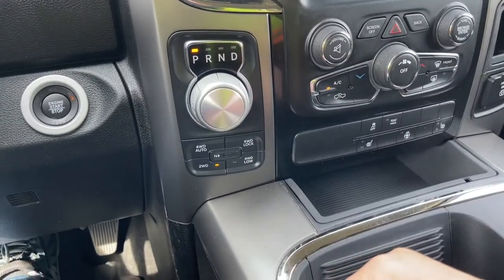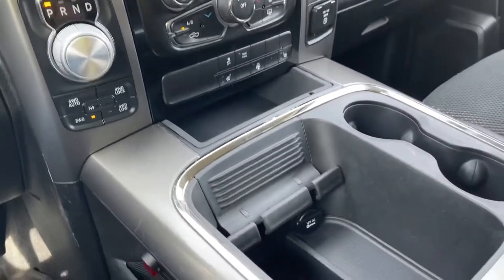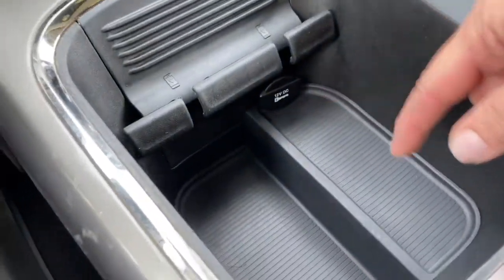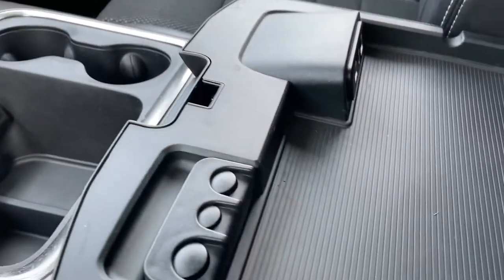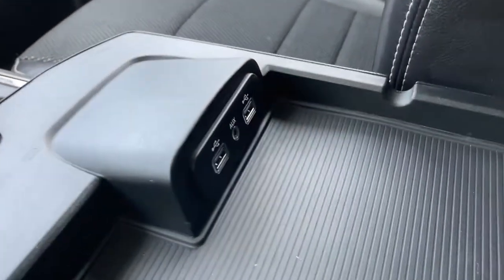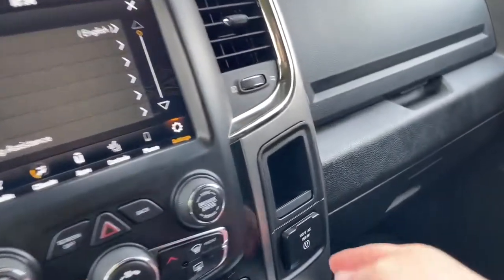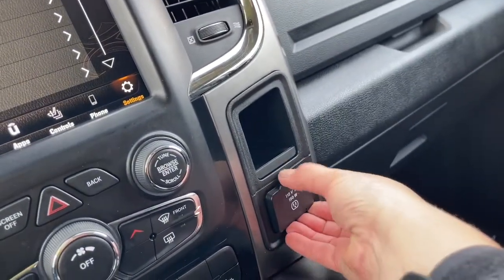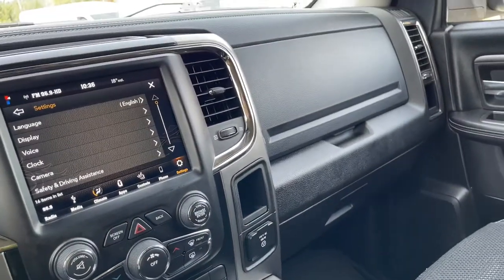You have your dial shifter and 4x4 selector, as well as the lock. Down here you've got a 12-volt outlet and a couple of cup holders. Your armrest opens up and gives you a place to put lots of things, along with auxiliary and USB outlets. Off to the side there's also a 115-volt outlet, a little cubby, and your glove compartment.